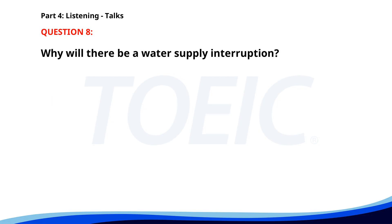Number eight. 'Attention, residents. There will be a water supply interruption tomorrow from 8 a.m. to 2 p.m. due to maintenance work. We apologize for the inconvenience and appreciate your understanding. Please store enough water for your needs.' Why will there be a water supply interruption? A. To save water. B. Due to maintenance work. C. To clean the tanks. The correct answer is B: Due to maintenance work.